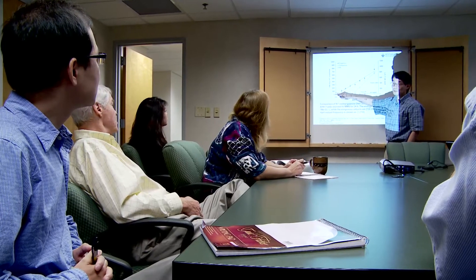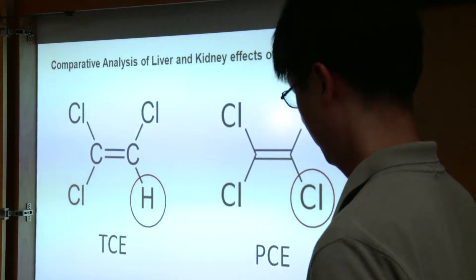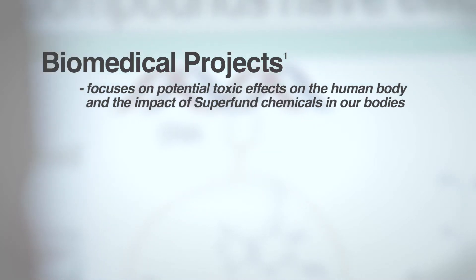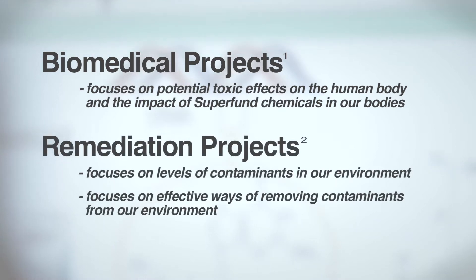Our Superfund Research Program is situated within the UNC Gillings School of Global Public Health. We have five research projects that are part of the UNC Superfund Research Program — three biomedical projects and two non-biomedical or remediation projects. The biomedical projects are focused on the human body and the impacts of Superfund chemicals in our bodies, while the two remediation projects look at contaminant levels in our environment and effective ways of removing them.